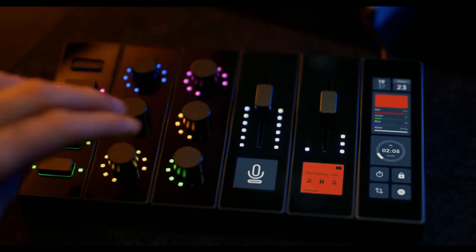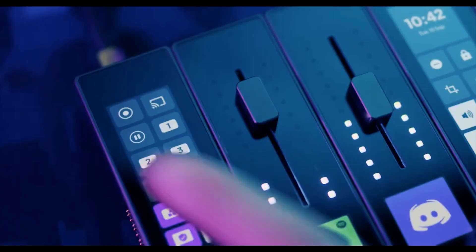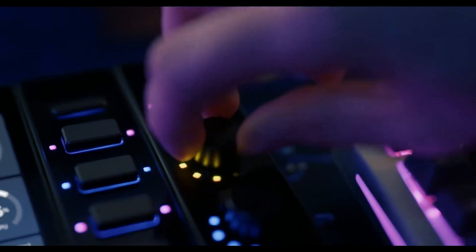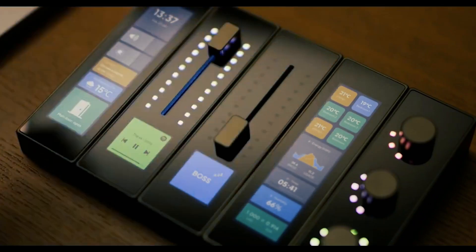Modu is more than an input device — it revolutionizes the way we engage with technology. The current price for the Modu Control Station on Kickstarter is €119. You can help fund the development of this groundbreaking technology and get your hands on it right now. Join the Modu community and be a part of the future of control.